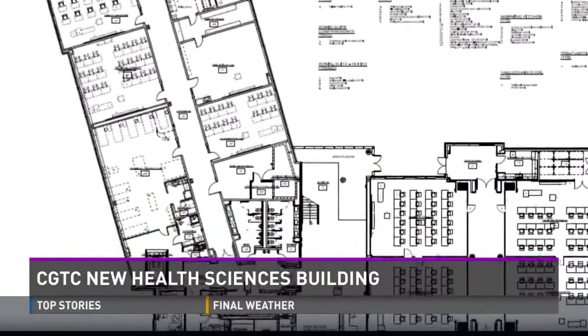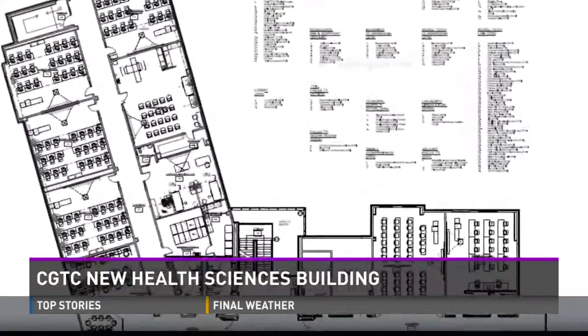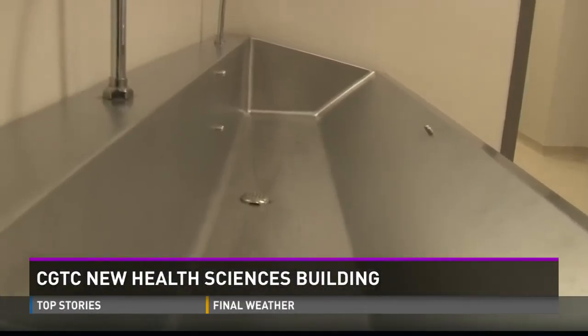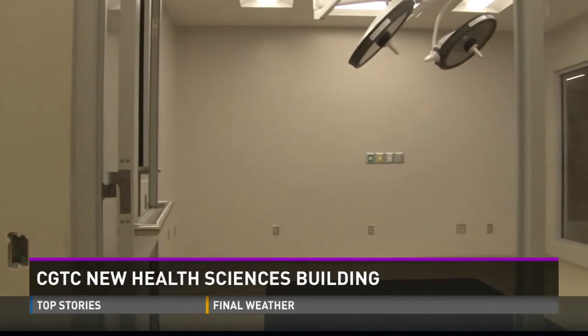Across the hall is a physical therapy lab complete with a working hydrotherapy pool. We climbed to the second floor to find what will be two fully equipped operating rooms with a clean area and scrub sinks, simulating a clean environment like you would see in a hospital.